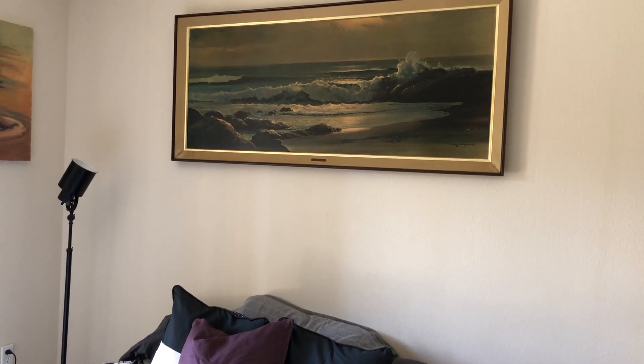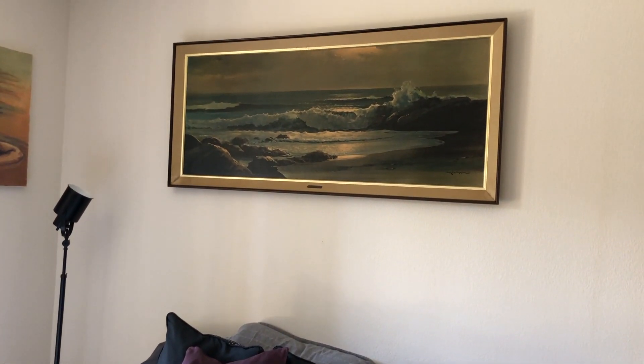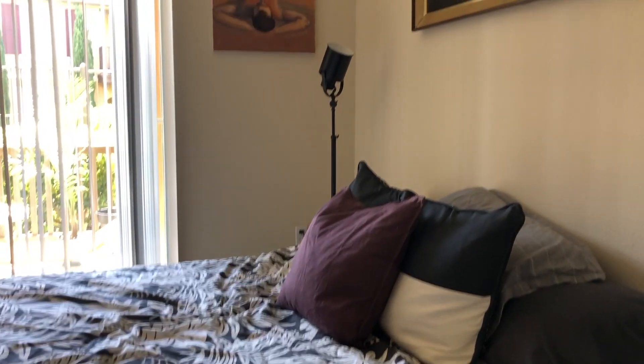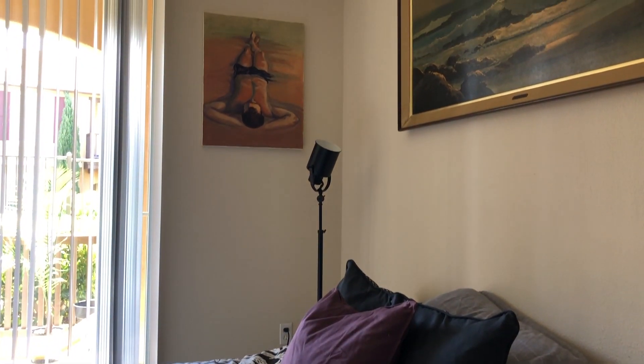Above my bed I also have that large landscape painting that I shared in one of my other thrift haul videos — I got it at an estate sale for only $24.